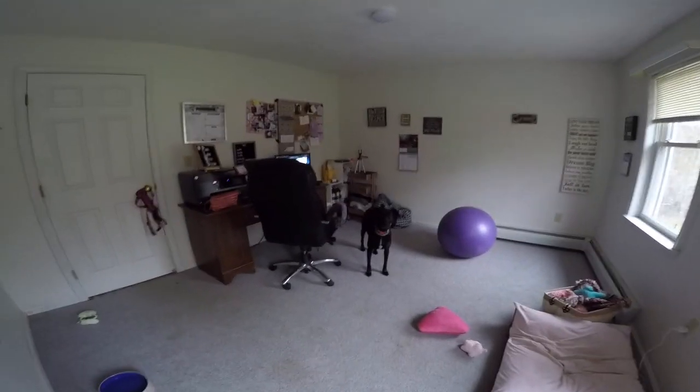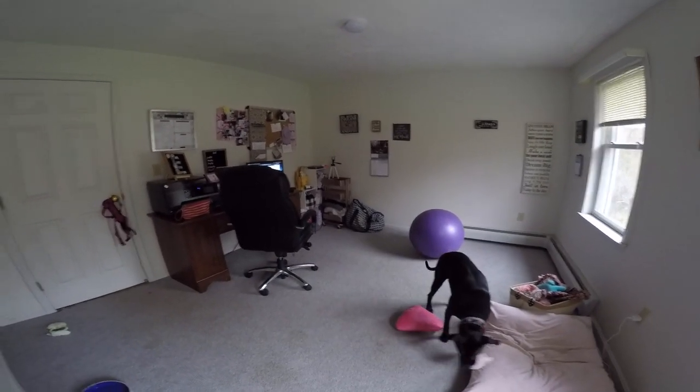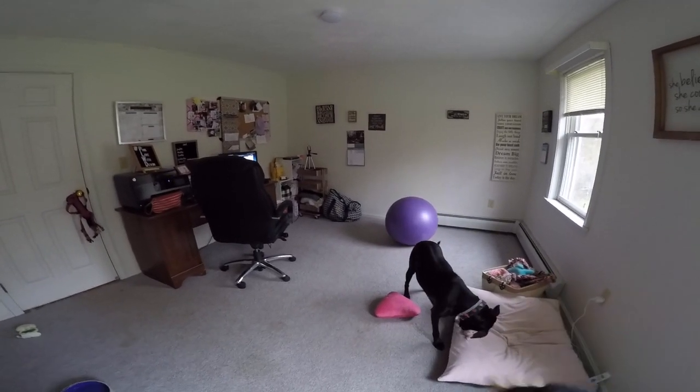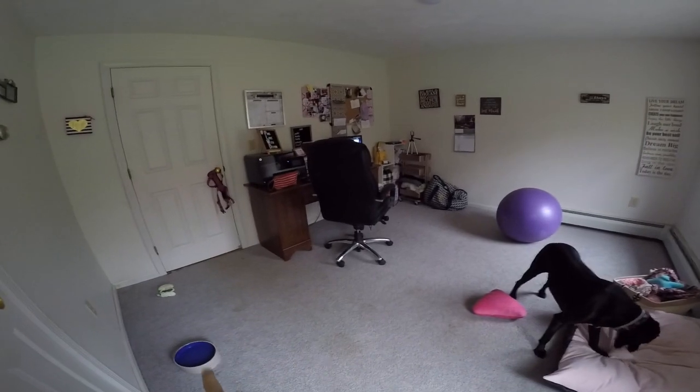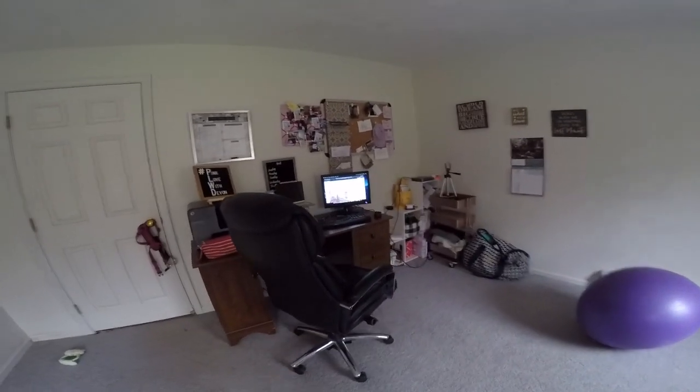All right, so this is my home office. If you've watched a previous video, it has changed. Over here is Bella's little area — she's got her bed, she's got all of her toys, she has her water bottle, her water bowl.